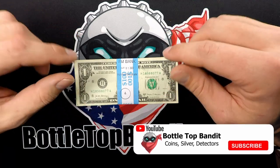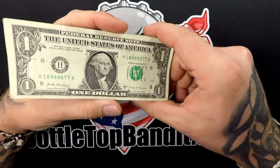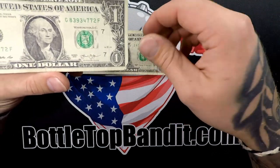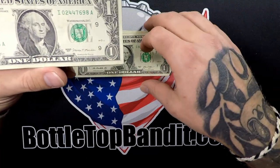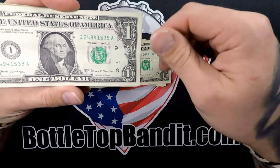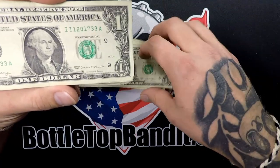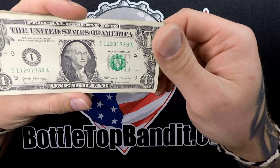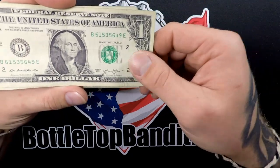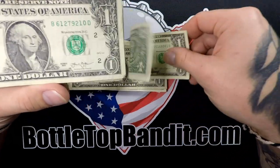Welcome to the channel. Today we got something fun — a stack of ones, $100 and 100 ones. We're going to be going through looking for star notes, dates, repeaters, bookends, all the goodies. If you want to know what to look for, go to bobtopbandit.com — we have a whole list with pictures, no ads, no bunch of reading. If we miss anything, let us know. We're always trying to add to the website. We're going to go through these kind of quick so it's not such a long video, but we keep these around for a while.